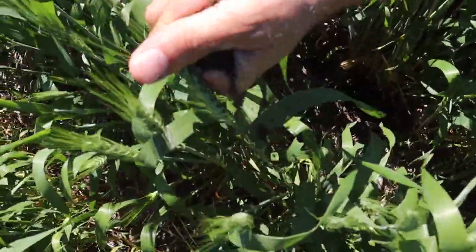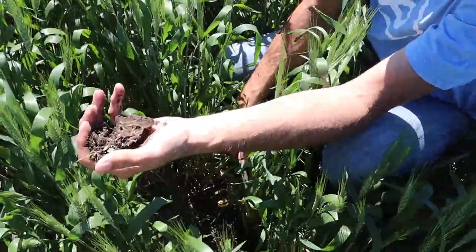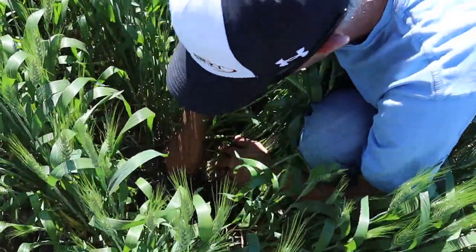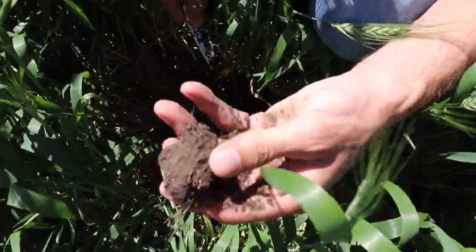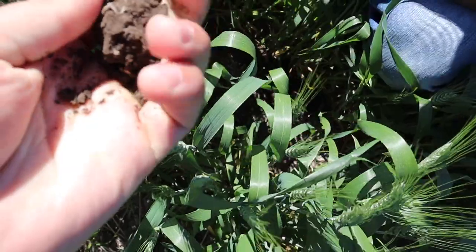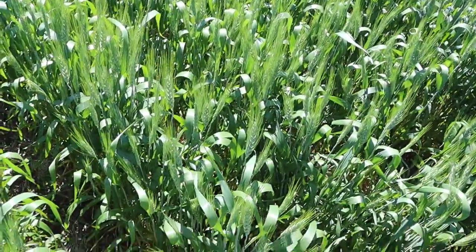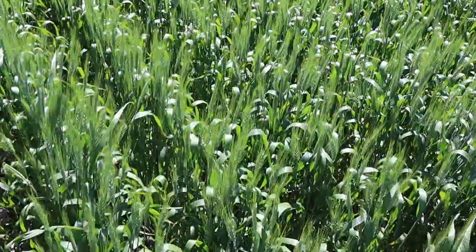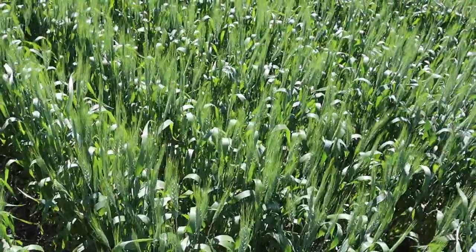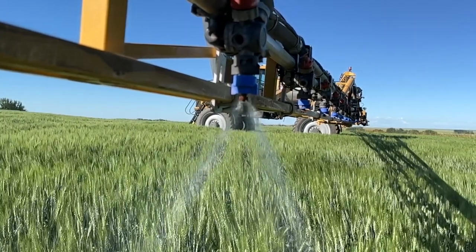It's not bone dry here — see how that still clumps together. Like this wheat is rooted down. This is probably at the roots — feel that, it's not bone dry. I don't see any wild oats coming here, so that's good. We're like three quarters, 20 to 25 mils of rain away from this going 40 bushels, probably in the next 10 days.